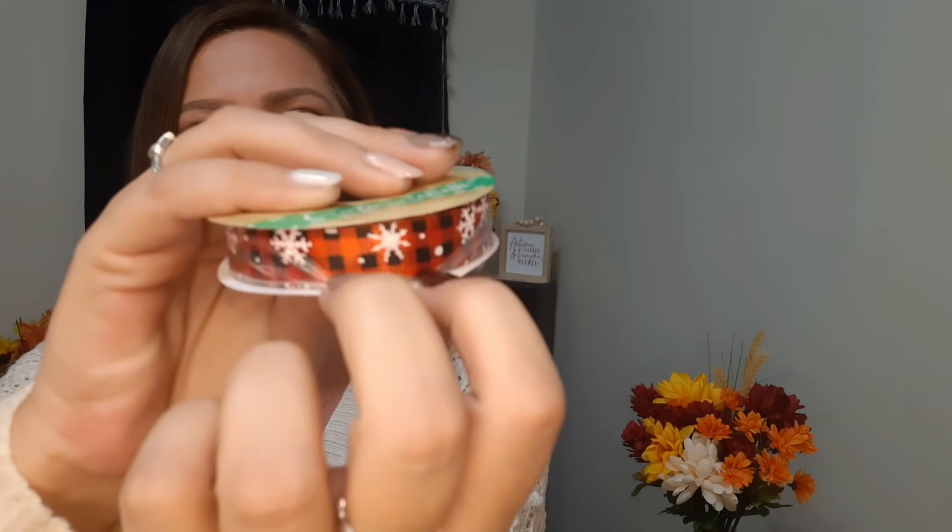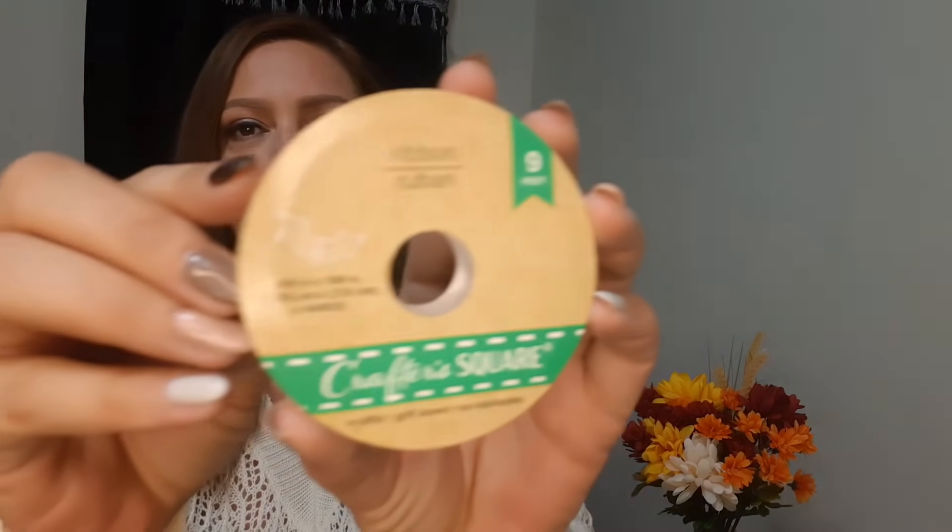Starting right here next to me with this other ribbon that I bought. This is a smaller one - the five-eighth inch ribbon. It has the black and red plaid with these beautiful little snowflakes on it, and this one is nine feet. I also got this one that says 'The Elves Made Me Do It' and it has these cute little pair of elf legs on it. Super cute - again this one is also nine feet.